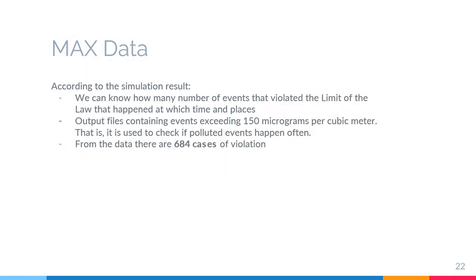The first output is max data. According to the simulation result, we can know the number of events that violated the CONAMA limit, at which time and places. The output file contains events exceeding 150 micrograms per cubic meter. From this max data, we can see about 684 cases of violation of the CONAMA limit.